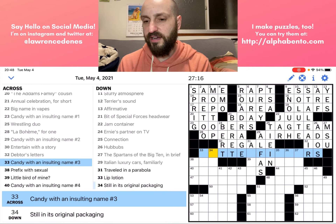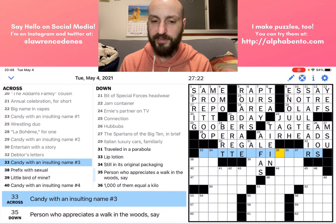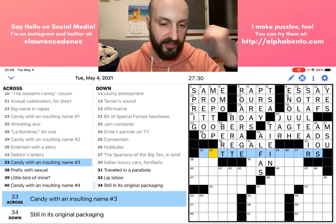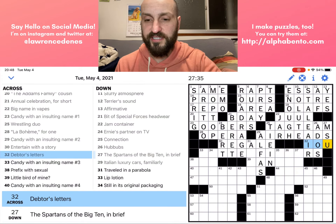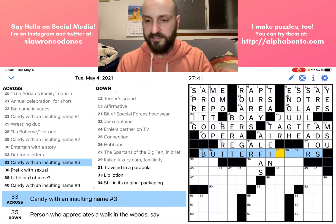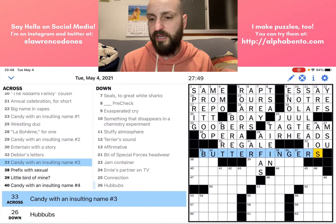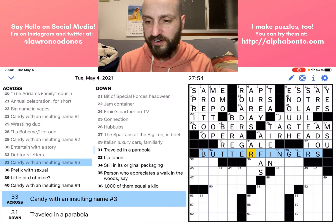Thirty-three across looks to be the longest answer in the entire puzzle — so this probably is connected to the theme. And of course, looking at the clue: 'Candy with an insulting name, number three.' So of course it's connected to the theme. Another candy that fits here looks to be BUTTERFINGERS. So far our theme is just candy names that can also be kind of insults: 'you goober,' 'you airhead,' 'hey, butterfingers.'